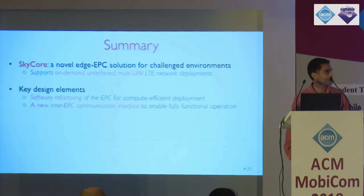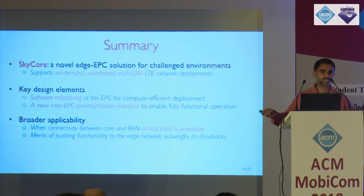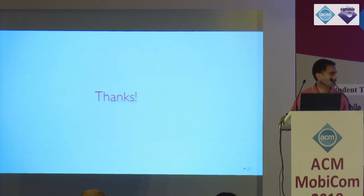We have videos of SkyLight in operation. In summary, we've enabled SkyCore, a system that deploys EPC in challenged environments and enables first responder communication between users and first responders. It works with existing base stations and commercial UEs. There are many interesting design decisions in how this distributed network is architected, and the applicability extends beyond UAV contexts — whenever you want to introduce unreliable links between RAN and the core, such designs apply. Thank you for your time.